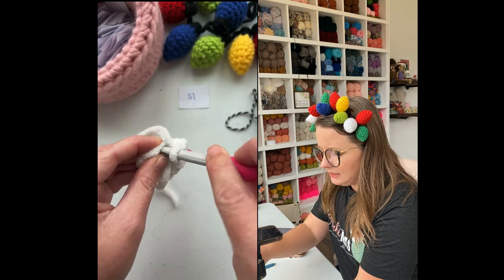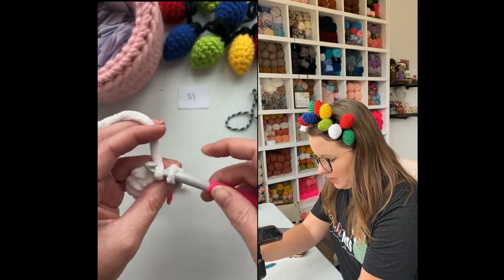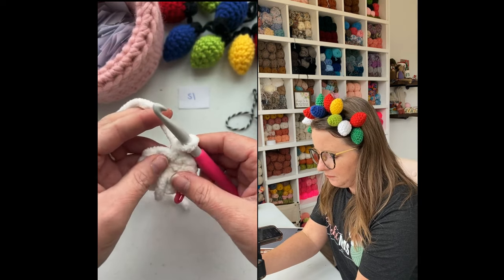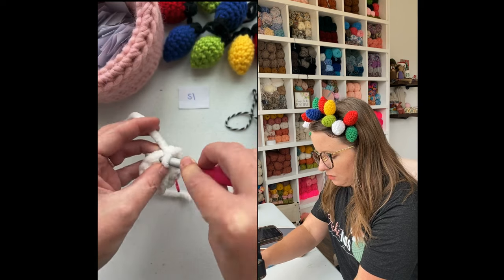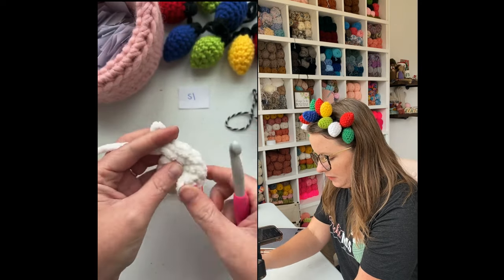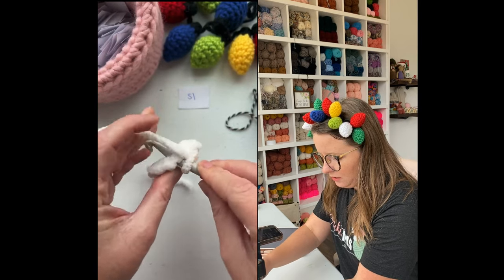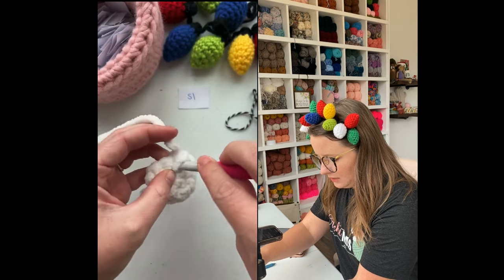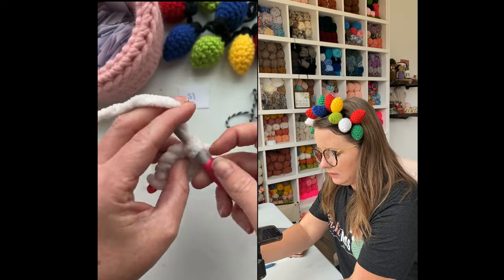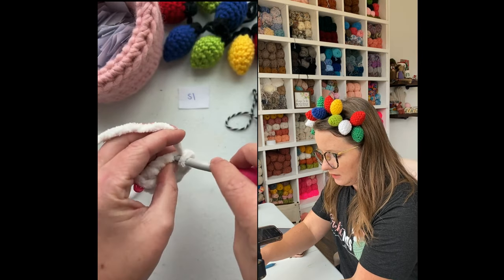We're going to do that again in the next space. The videos will be available via replay here on Instagram and on YouTube. We've got three increases so far, which is giving us six total stitches. Now we've got another one for four — and remember we're going to have eight total increases because we had eight stitches in the first round. This is five — two single crochets together — and I'm trying to keep my tension fairly relaxed so it's not stiff as a board.